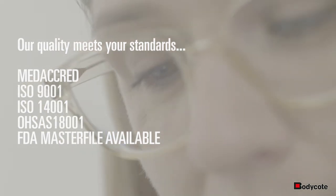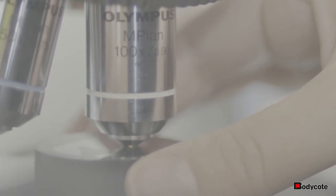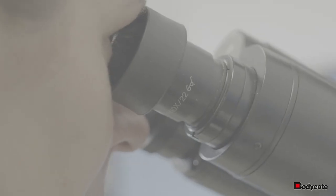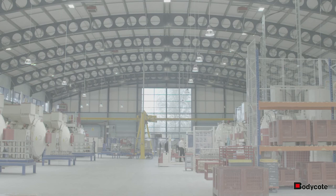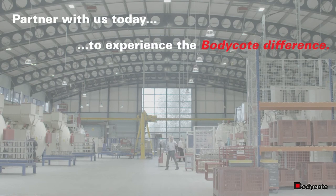We maintain the highest production standards for quality, safety, and efficiency, holding an extensive list of accreditations from key global customers and standard agencies. Partner with us today to experience the Bodycoat difference.